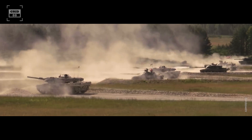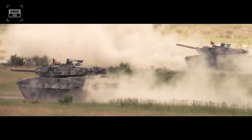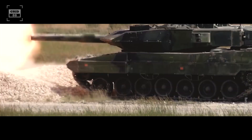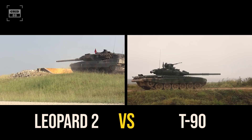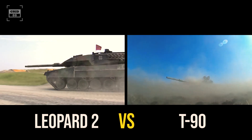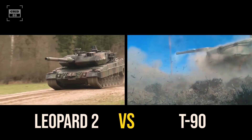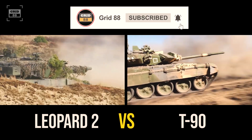The battlefield has always been a ruthless arena where the most powerful and technologically advanced war machines clash in a brutal fight for supremacy. Lately, the two heavyweights in the tank world have dominated the scene with their impressive performance and fearsome reputation: Germany's Leopard 2 and Russia's T-90. Which tank prevails in battle is the burning question on everyone's mind. In this showdown, we'll dive deep into the capabilities and features of both tanks to see which one reigns supreme.